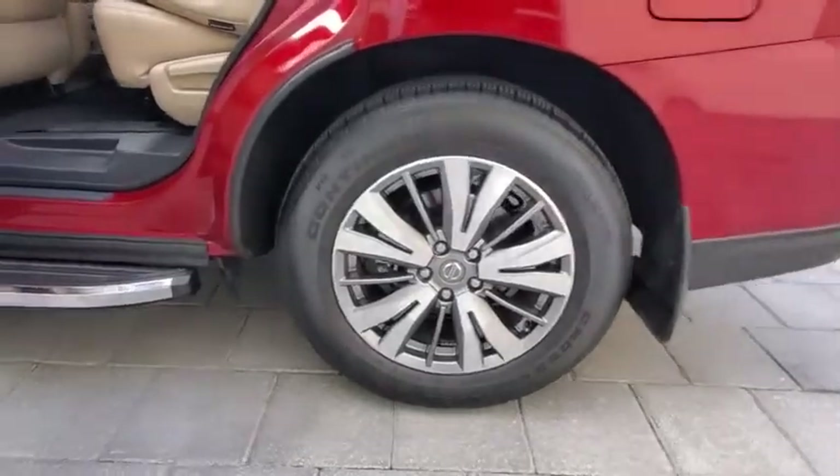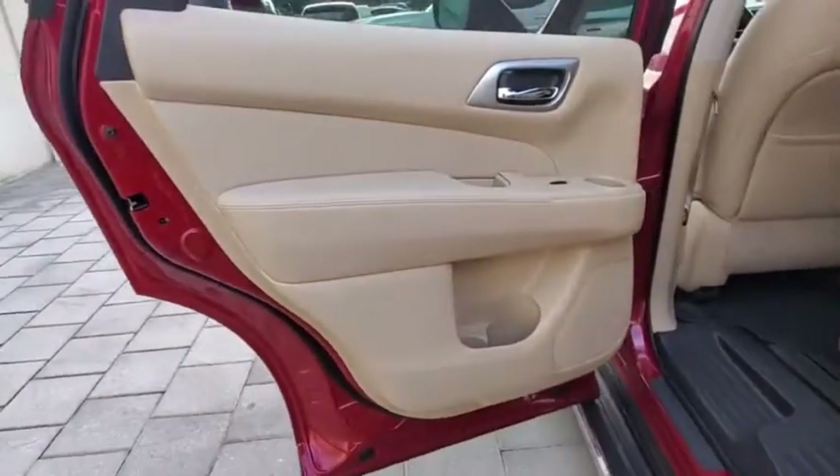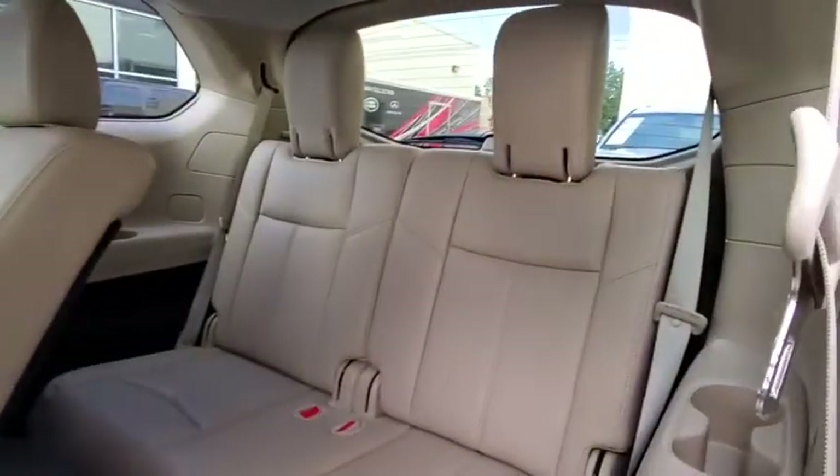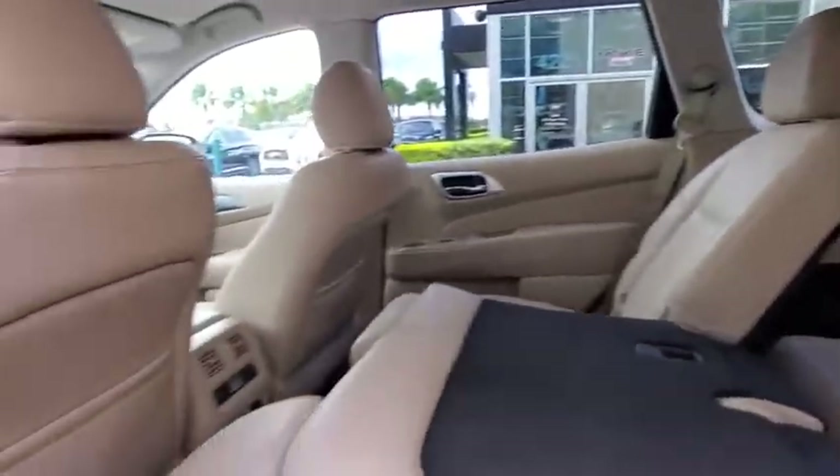Bluetooth, leather-wrapped steering wheel, power steering, adjustable steering wheel, keyless start, four-wheel disc brakes, aluminum wheels, cruise control, auto-dimming rear-view mirror.